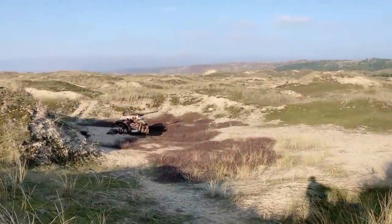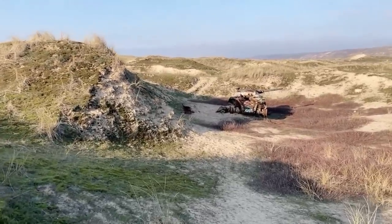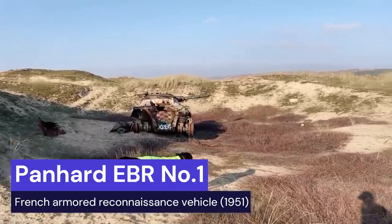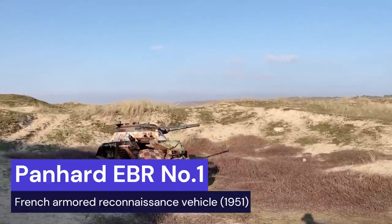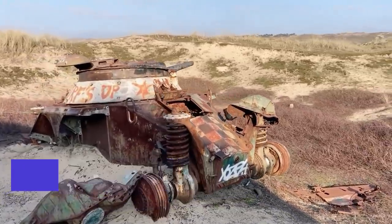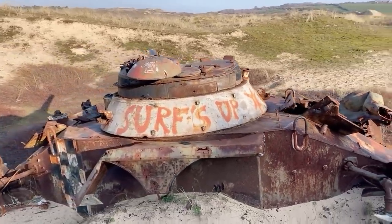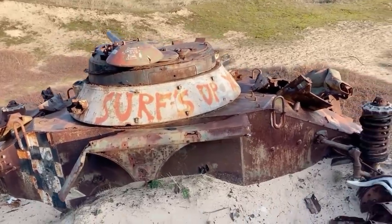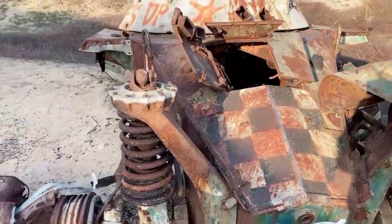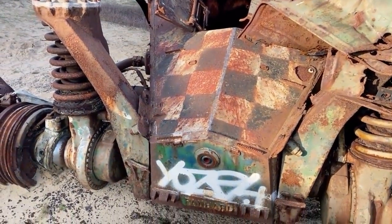We've just come over the top of the ridge here and here's the fourth tank of the day. I'd looked at this one on Google Earth and thought it was a Sherman, but it's actually the Panhard — the French tank. There's supposed to be two of them here somewhere. It looks like some sort of crazy contraption out of a Mad Max movie. You can see a lot of the fuselage is missing. There's a black-and-white checkerboard pattern on the front, presumably put there by the French Army to make it easier to spot for target practice.